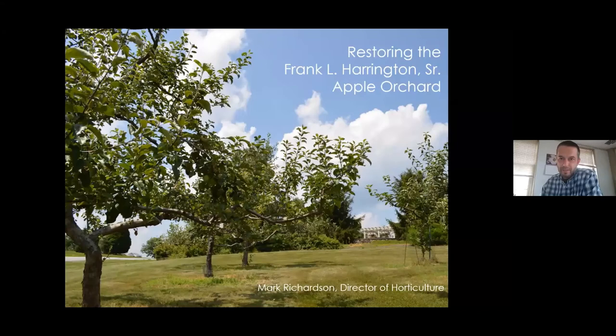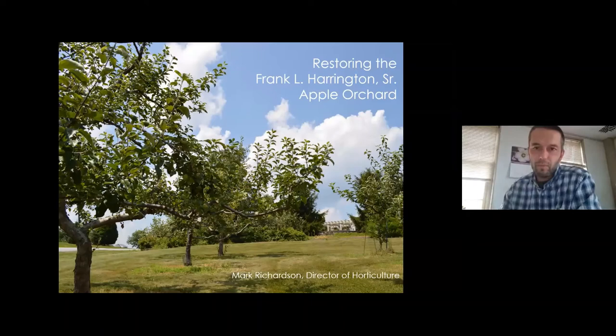This is an abbreviated version of a talk that I've given a couple of times just about the orchard. It's really meant to very quickly run through why we made the decision to restore the orchard, and then give you a quick update on where we are with that restoration process. What I'd like to do is give a very short history of how we got to the point where we are today, and then talk about what we've been doing for the last couple of weeks.